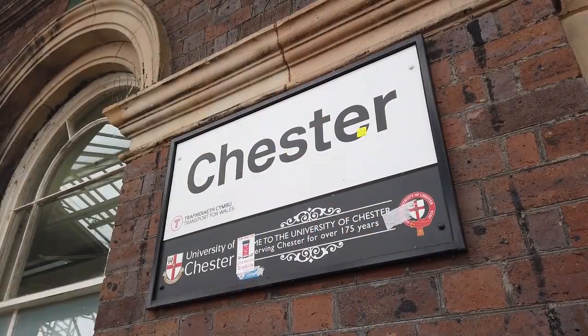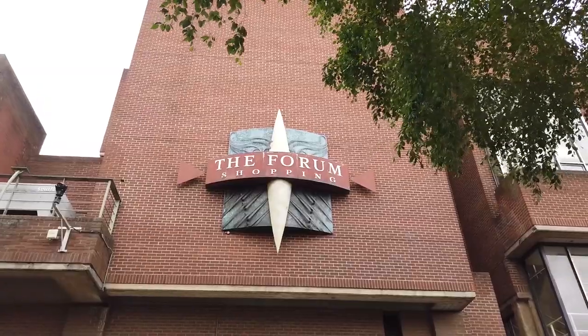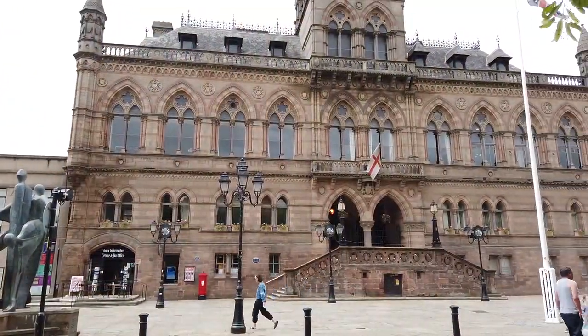Hey guys, welcome to Chester. Its bewitching beauty and unique atmosphere make Chester one of Britain's most popular places for an unforgettable short break. But what makes it so special?